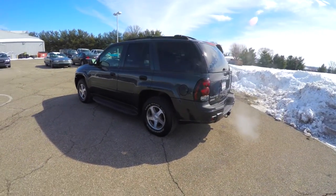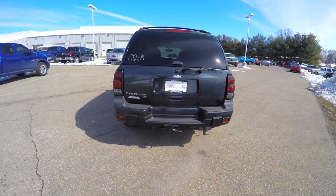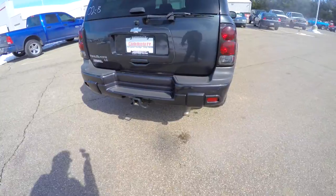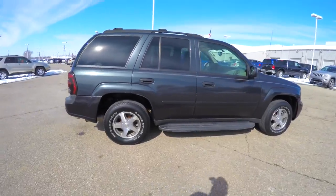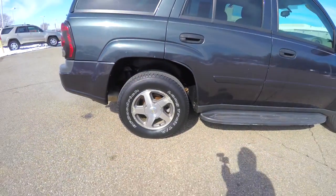It is a four-wheel drive powered by the 4200 Vortec inline six-cylinder, has a four-speed automatic, has a trailer tow bar, and does have the 16-inch aluminum wheels with BF Goodrich Long Trail TA tires.